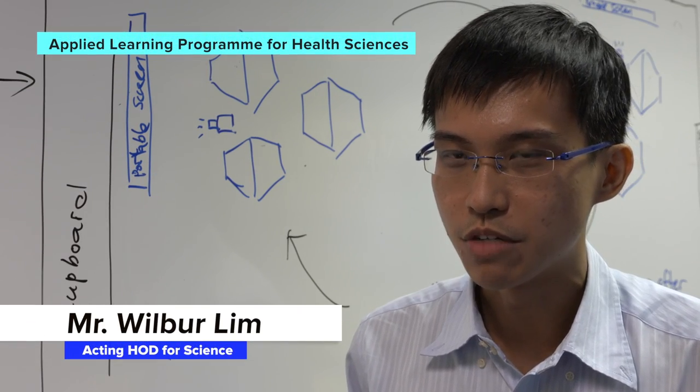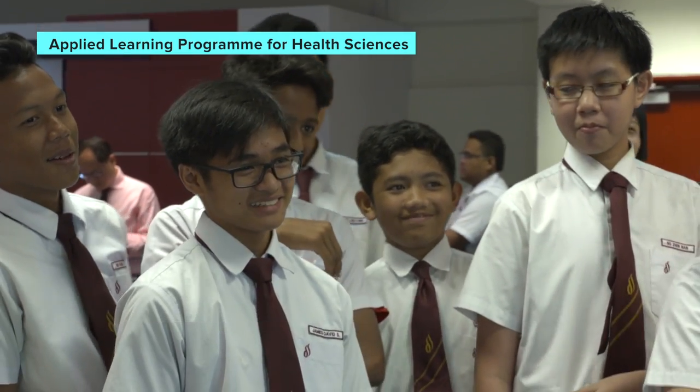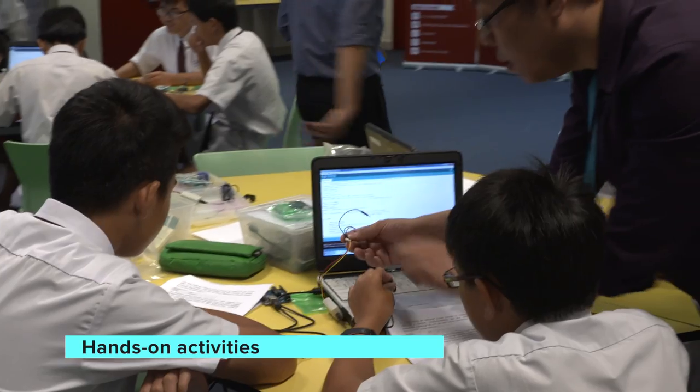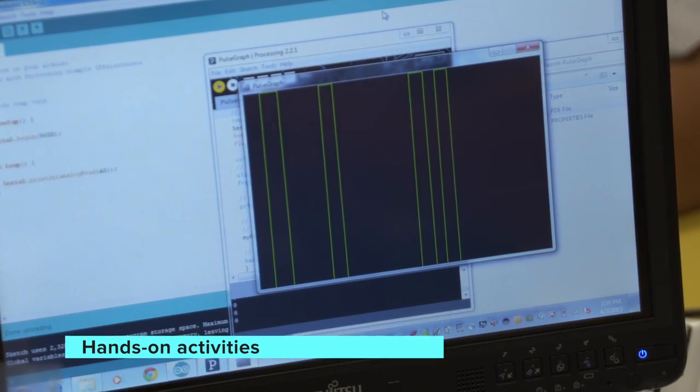The program is divided into two parts. The first part refers to the school-based applied learning program modules. Through these modules, students go through a series of hands-on activities to pick up basic electronic skills and knowledge. They also construct simple circuits and similar things.